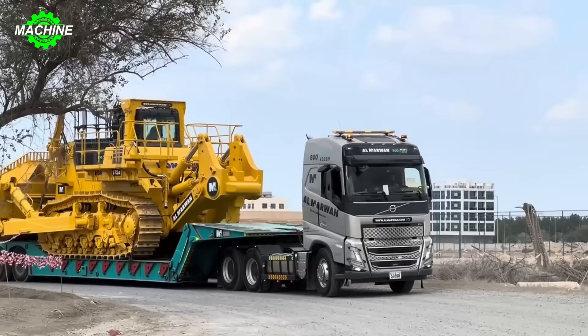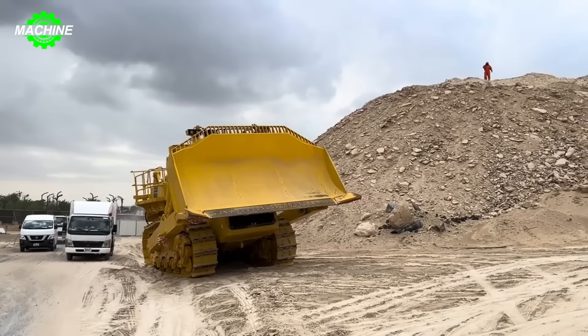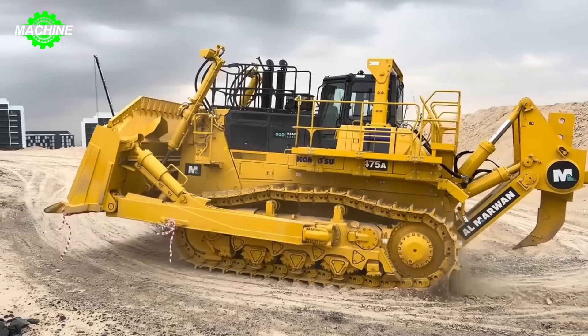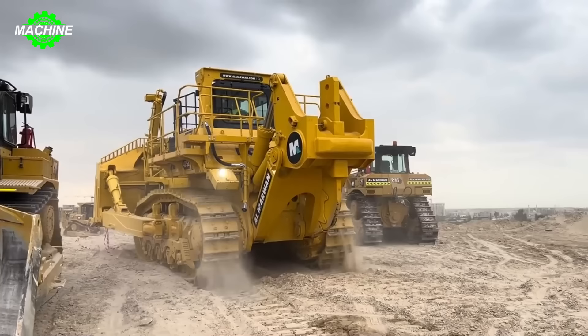The Komatsu D-475A is the second largest bulldozer in Komatsu's product line, following the D-575A, which is considered the largest bulldozer in the world. With a weight capacity of up to 248,240 pounds and achieving 899 horsepower, the D-475A is one of the most powerful and efficient bulldozers on the market.